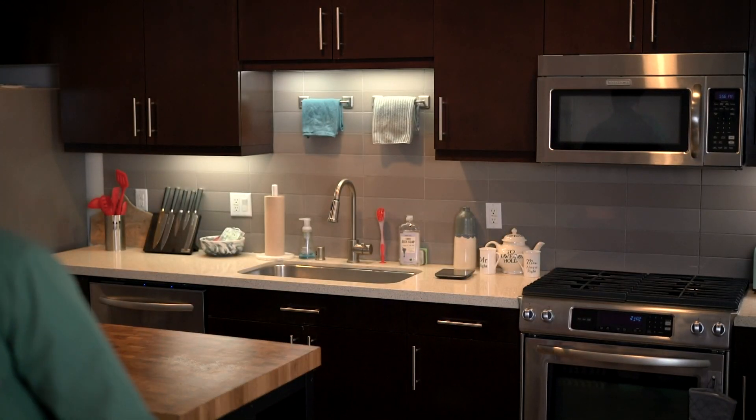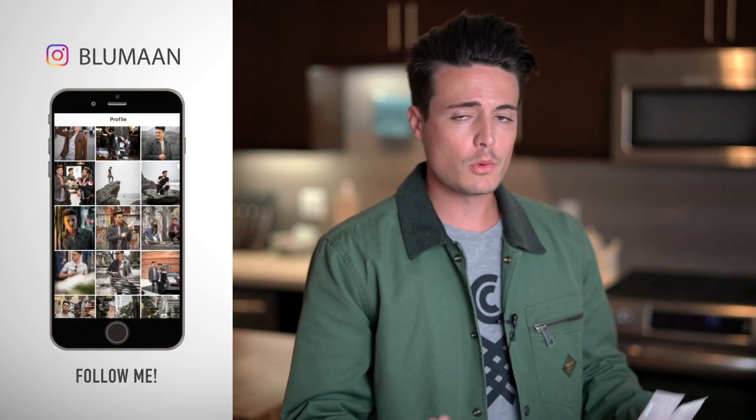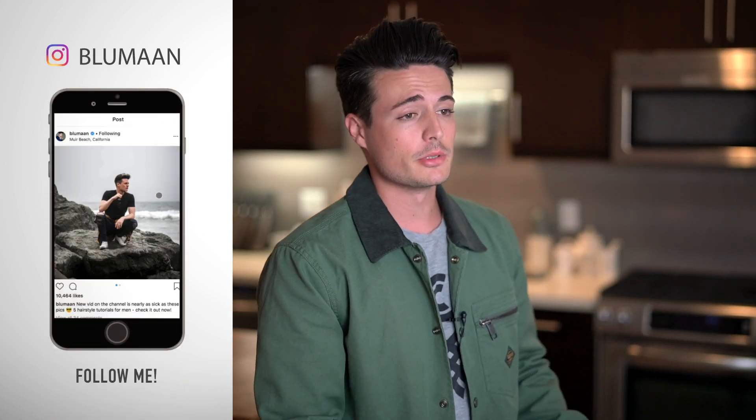Did somebody just say hair products? My BluMaan team has been getting angry at me recently because I'm not sharing with you guys enough of the behind the scenes of what we've been working on, like we used to back in the good old days.